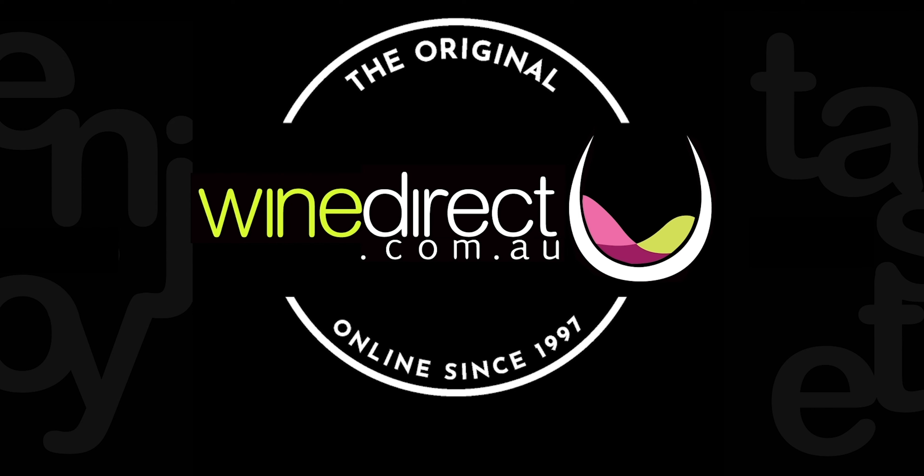It looks like a Chardonnay almost. Thank you for sharing our results — more data and more information. Thanks for coming, and thanks Mike for joining us!